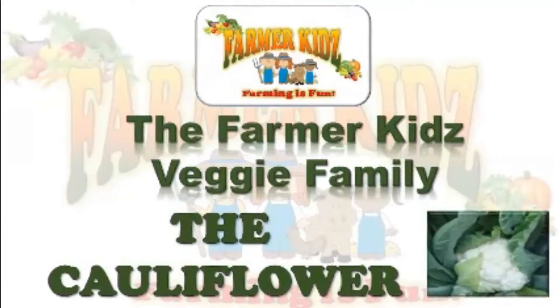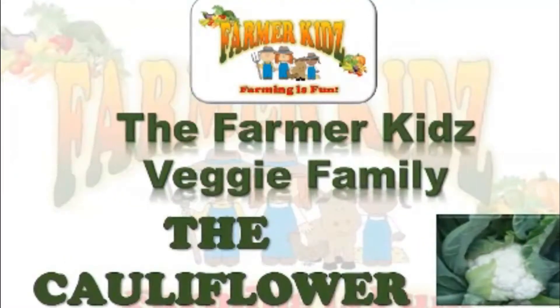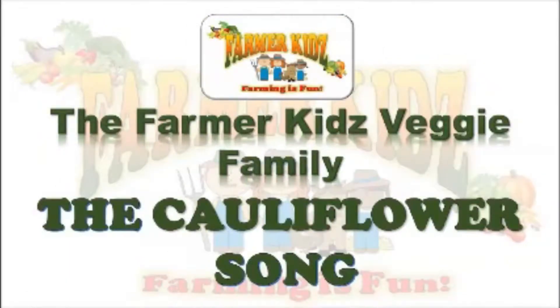The Pharmakete's Veggie Family: The Cauliflower. The Cauliflower Salt.